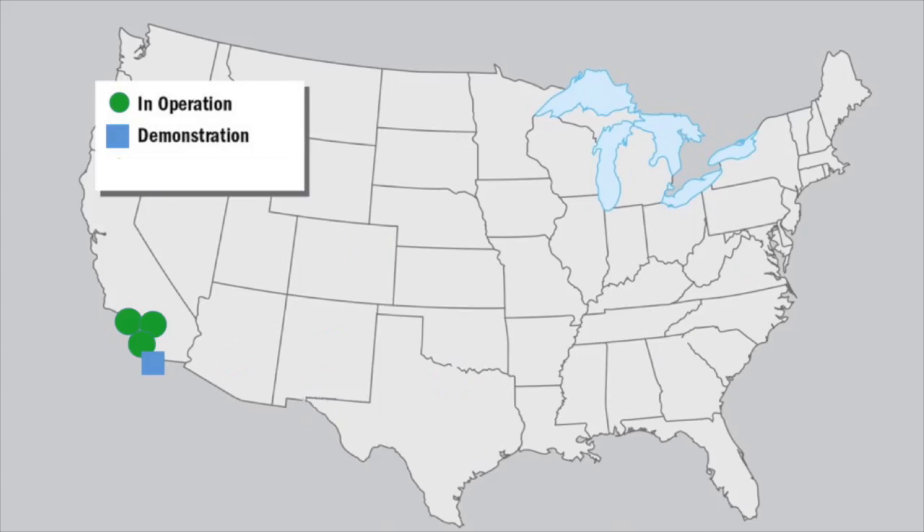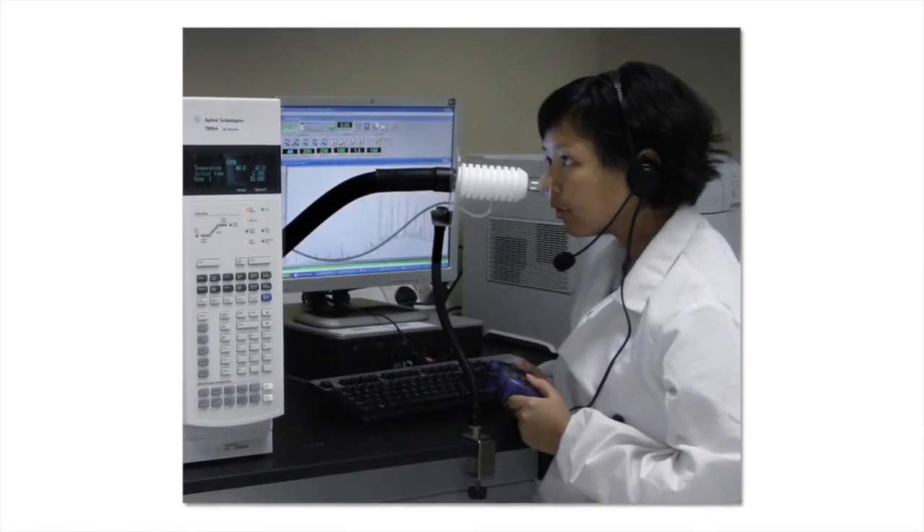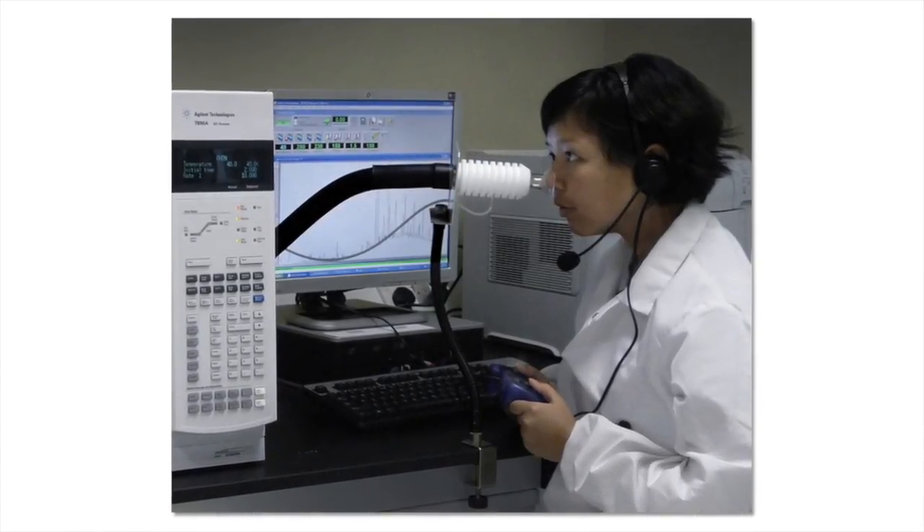Over the past two decades, this practice, which is called potable water recycling, has gradually spread from Southern California to Arizona, Texas, Georgia, and Virginia. And as the practice has spread, our research team has developed state-of-the-art technologies for measuring chemicals that might sneak through the recycling process.